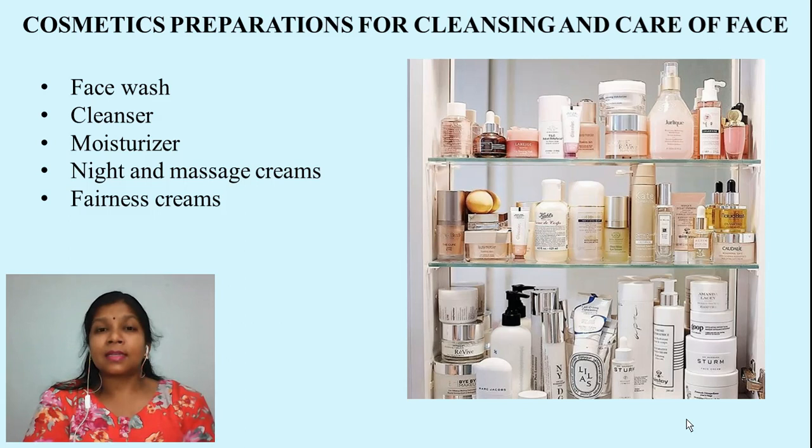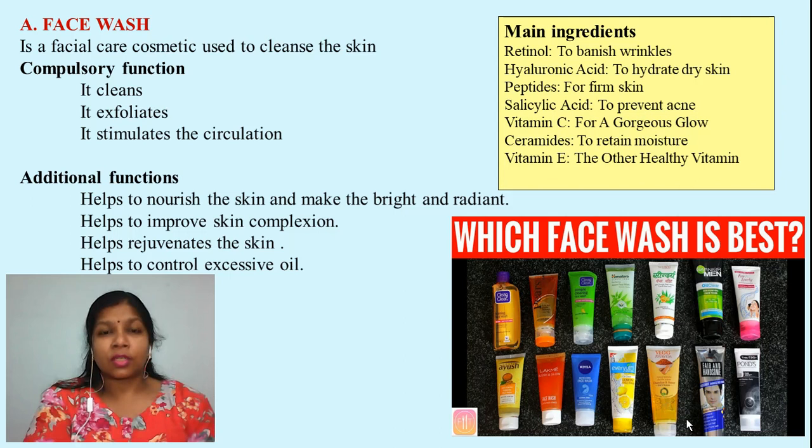The first one is the face wash. A face wash is a cosmetic preparation which is used to clean the skin. When it comes in contact with water it develops a soap, and this soap helps in removing dust, debris, makeup, or any other impurities present on your face. The first compulsory function we require from a face wash is the cleaning property — a good face wash should remove dirt, debris, or any oil secretion from your face.